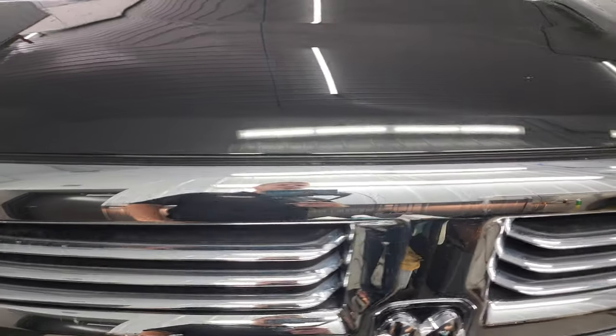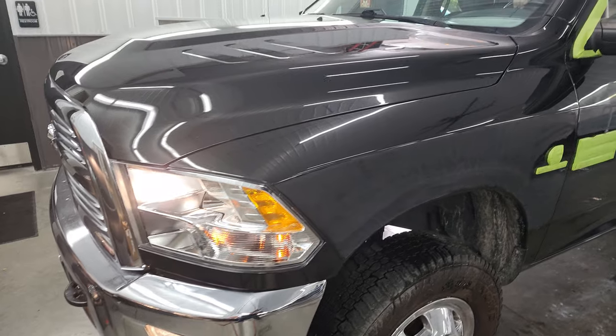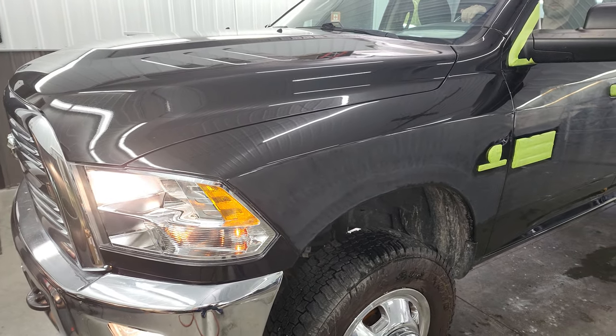We have fully safety inspected this truck. It has a fresh oil and filter change and all the fluids have been checked and topped off per the state of Wisconsin inspection process. This truck is 100% ready to go once we get her all buffed up and cleaned up.